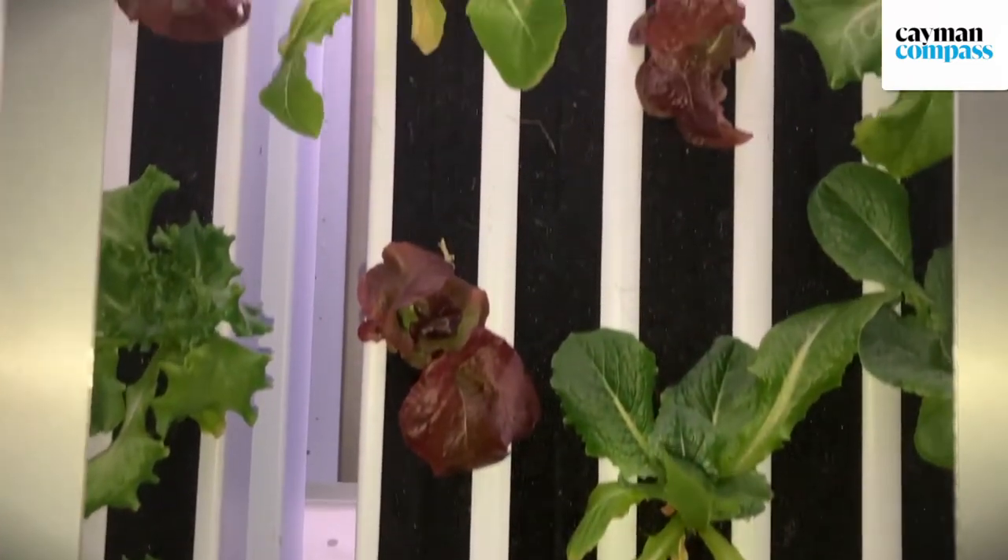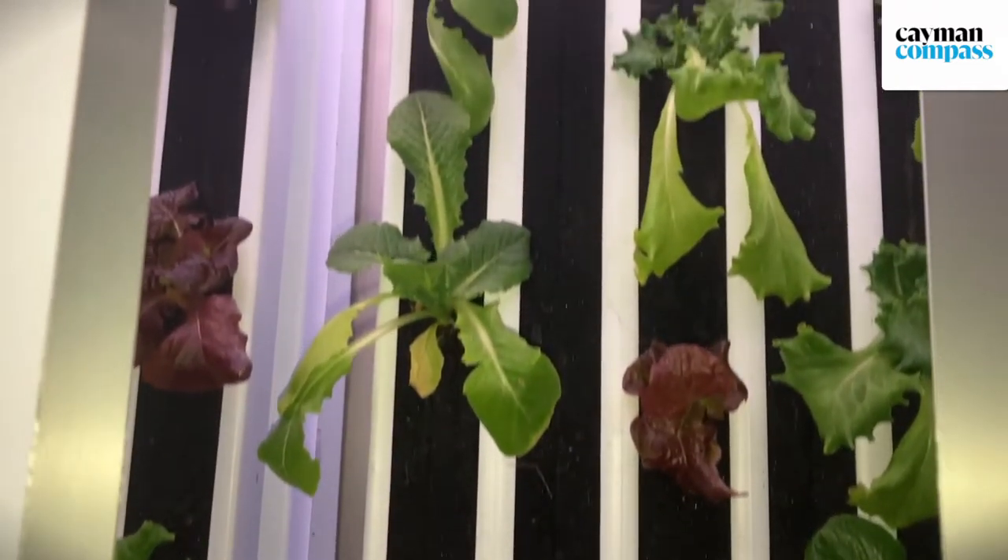Here in Cayman, we're able to supply 100% of the green and produce here in Cayman. We also do this in Cayman Brac and Little Cayman as well, and then expand protection around the Caribbean using the same model.